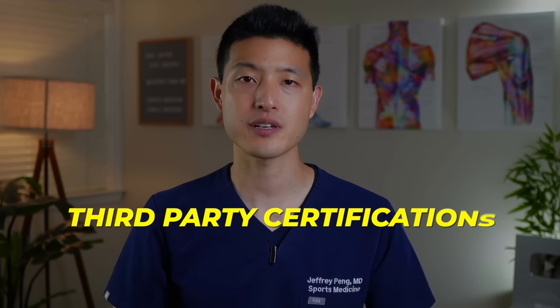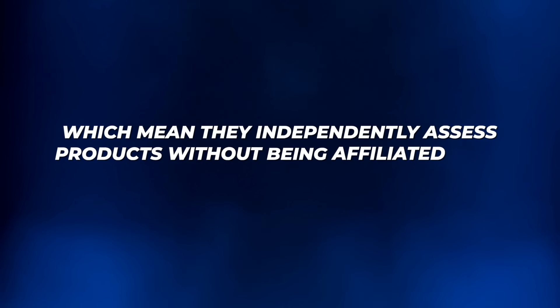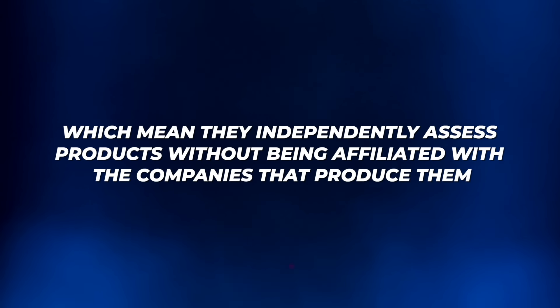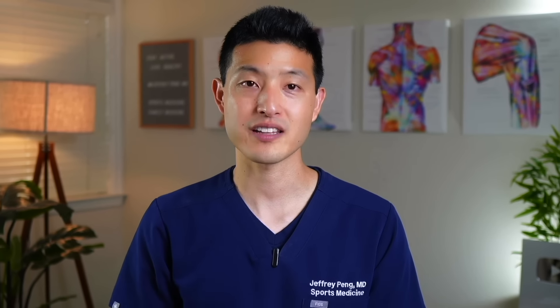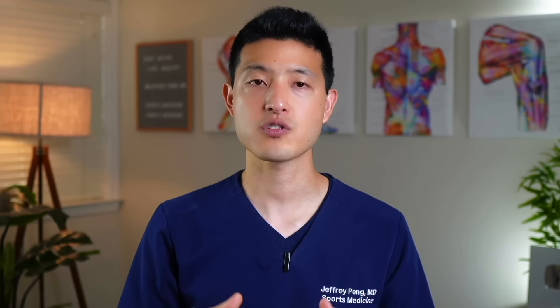But what about all the other common supplements advertised for osteoarthritis? Both vitamin D and omega-3 may have benefits, but the effect size seems to be low. Type 2 collagen also seems promising as an option, but in my opinion there's currently insufficient evidence in clinical trials, especially when compared to Boswellia serrata and turmeric curcumin. Please let me know in the comments which supplements you are taking that are working for you, or ones that you want to learn more about.